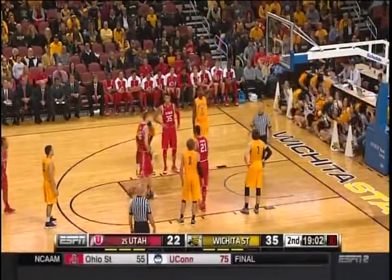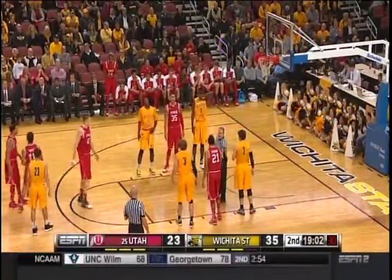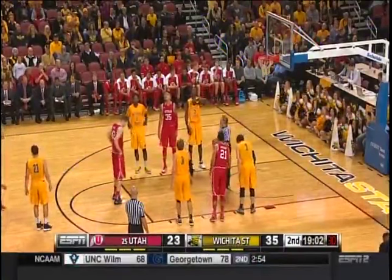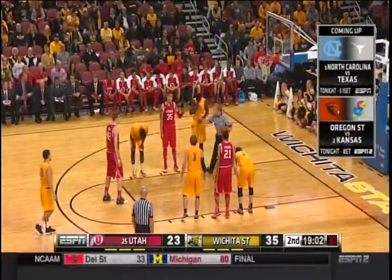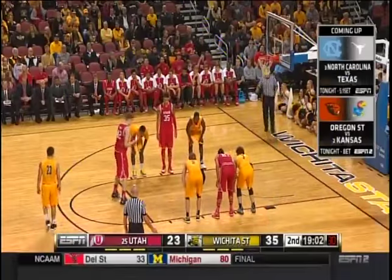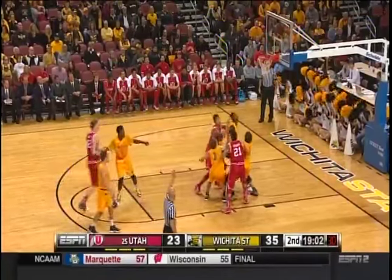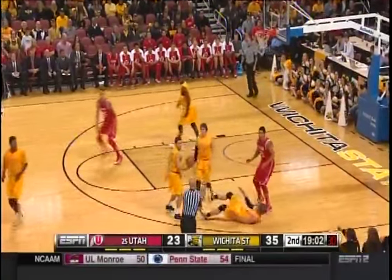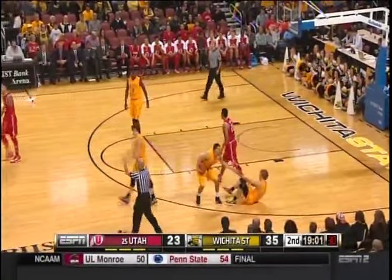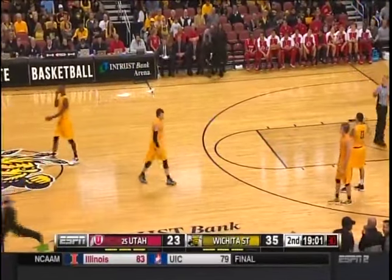Pirtle makes the first — he now has eight points. Coach once told me: if your big man has one foot in the paint, you should get him the ball. If he has two feet, you must get him the ball. Especially where he's sitting down, begging for the basketball. Ball hits the floor as Ron Baker hits the deck — it will be Wichita State basketball.